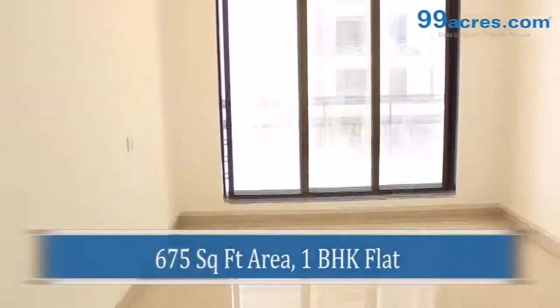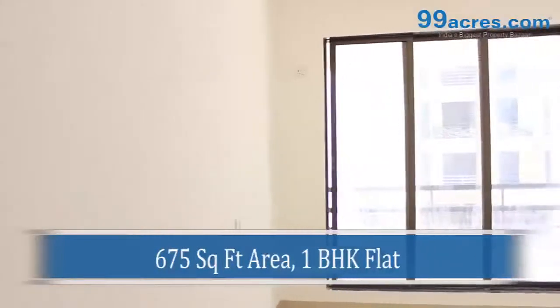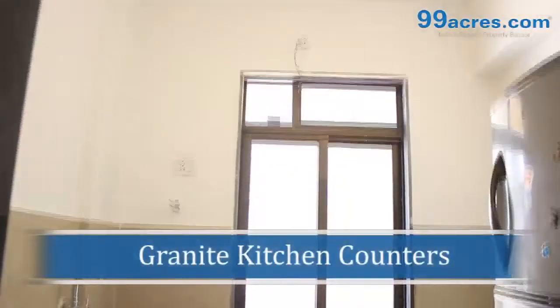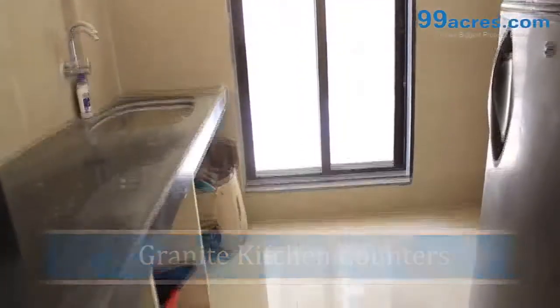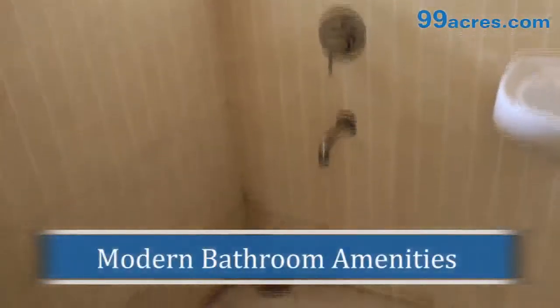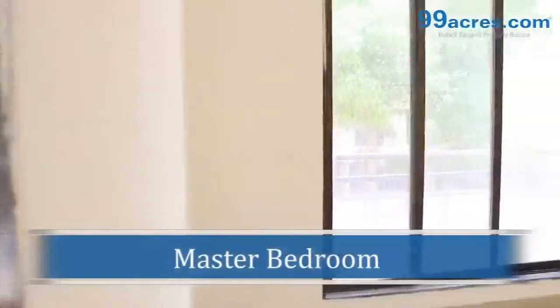This is a 1 BHK flat with a super built-up area of 675 square feet. The flat is well equipped with sanitation counters, modern bathroom amenities, and a spacious master bedroom.